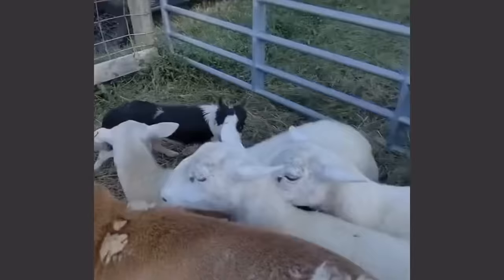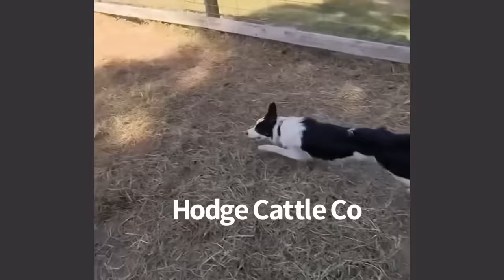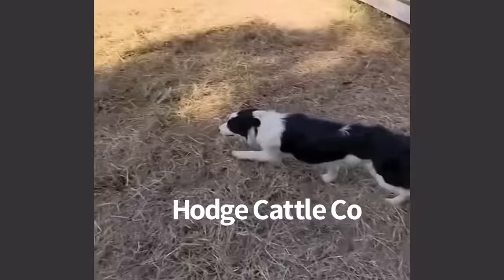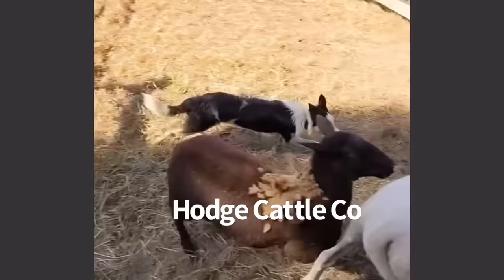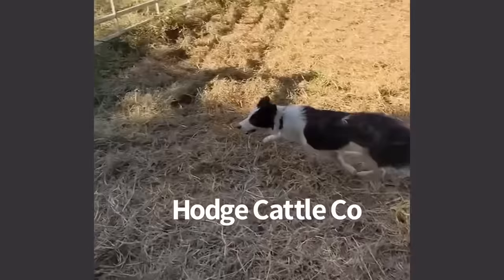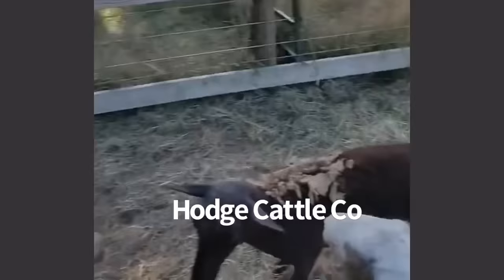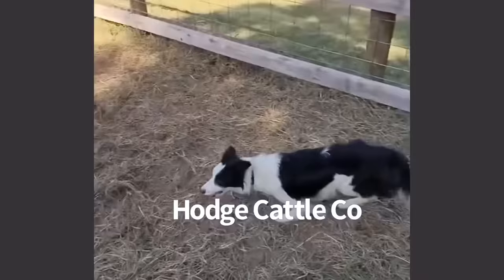We had an amazing opportunity to acquire June from Hodge Cattle Company. If you're not aware of them, they're absolutely amazing. This is her working in Tennessee at Hodge Cattle Company. She is only six months old, and this is her just working off her natural ability. She won't be able to be formally trained until she's about one year, but she comes from great working lines, so we decided to purchase her and add her to the farm. If you don't follow Hodge Cattle Company, you should — they're insanely talented on TikTok, Instagram, and on YouTube.